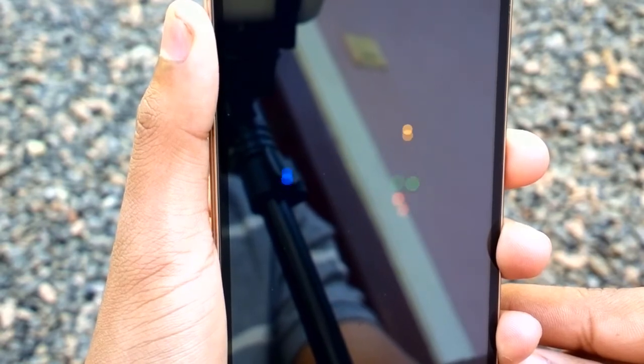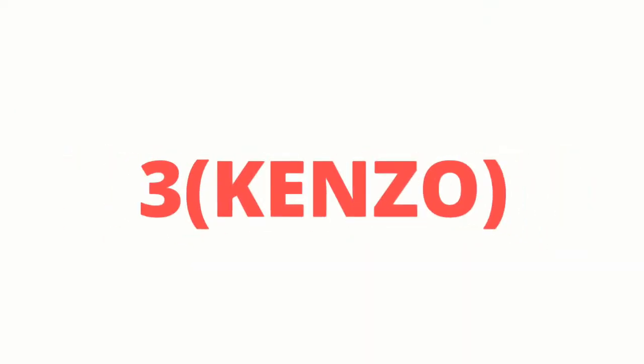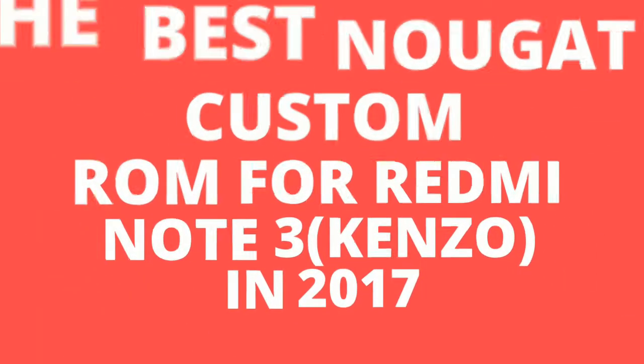After installing a bunch of custom ROMs in my Redmi Note 3, I finally chose the best based on some criteria. I chose the ROM based on performance, optimization, customization, battery life, and better UI experience. So, concluding all the criteria, I present you the best Nougat custom ROM for Redmi Note 3 in 2017.